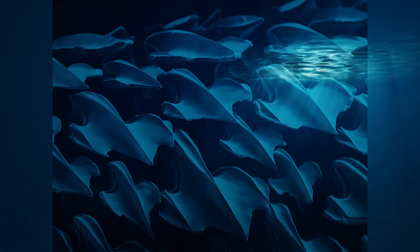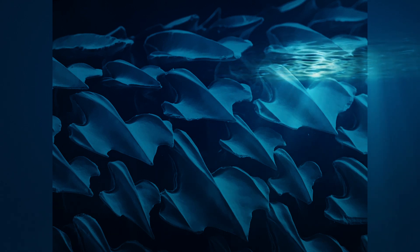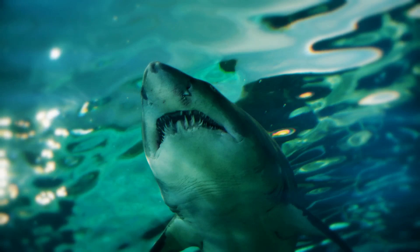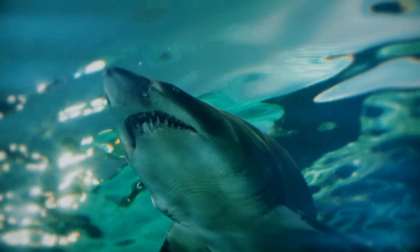And there you have it — the captivating secrets of shark skin and the intriguing relationships sharks have with other organisms. Remember, sharks play a vital role in maintaining the balance of our oceans, and it is essential that we respect and fiercely protect these magnificent creatures. Join me next time as we uncover more weird and wonderful random facts, and if you've enjoyed this video, please consider subscribing for more.